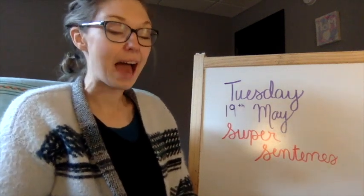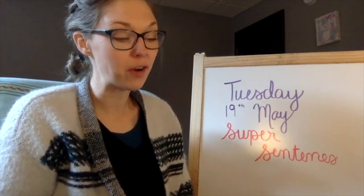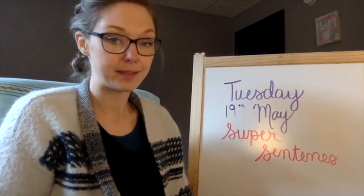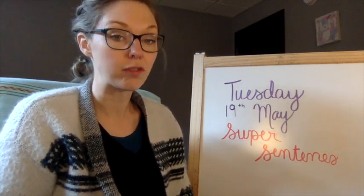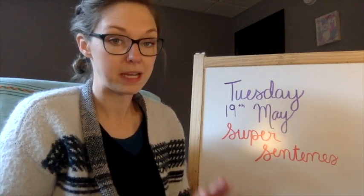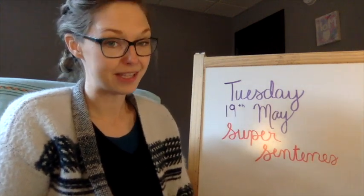Hello, Grade 2 and Grade 3. Happy Tuesday. I'm here with your ELA lesson for today. So today we are going to be working on a lesson just to review what a good sentence has, because next week I will be asking you to write me some super sentences. This week we're going to go over what makes a super sentence. I'm going to give you some space to practice and then you guys are going to send me some super sentences if you can. And I'd love to see your work.